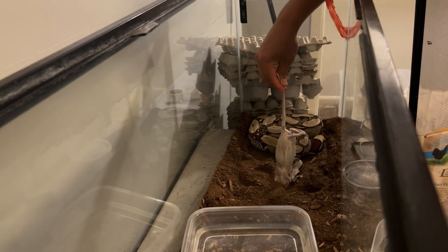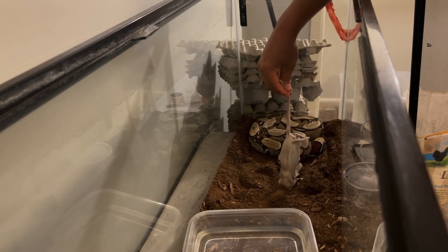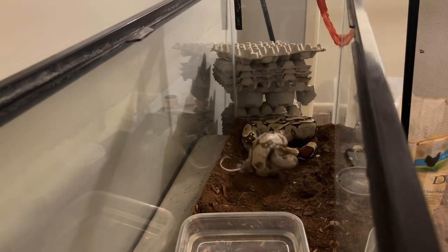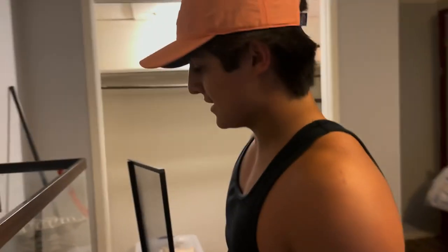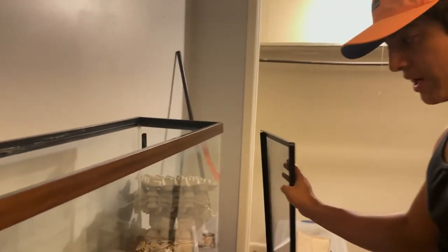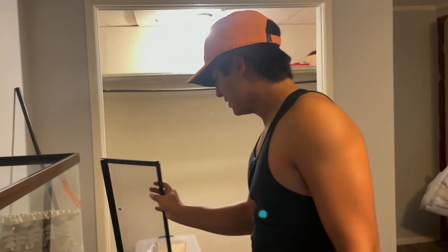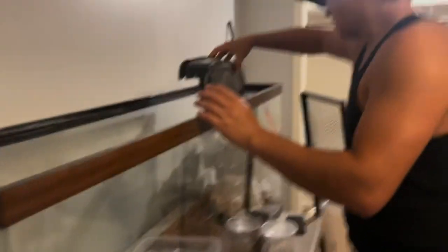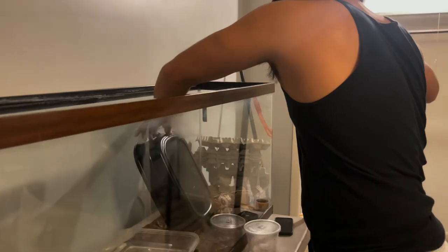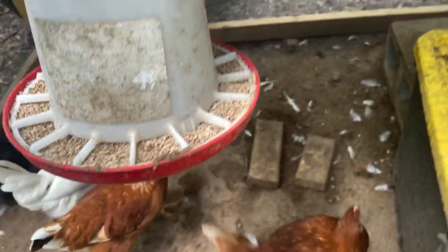Oh, she looks interested. If I'm being realistic, this is a little bit too small for her — it's a medium-sized rat and she usually eats large, sometimes even bigger than large. But at the pet store this is all I could find at the moment, and she has to eat, so I went ahead and got her a medium. I'll leave the rest here for the big dogs to eat.